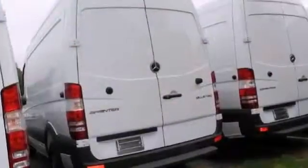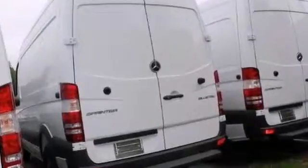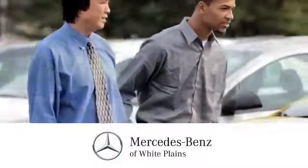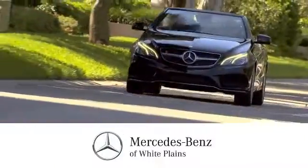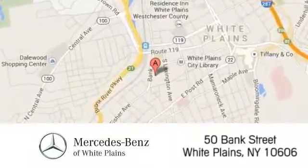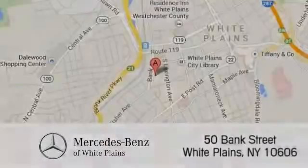Stop in and check it out for yourself today. The friendly professionals at Mercedes-Benz of White Plains will be happy to assist you. Call, click, or stop in today. We are conveniently located at 50 Bank Street in downtown White Plains, New York.